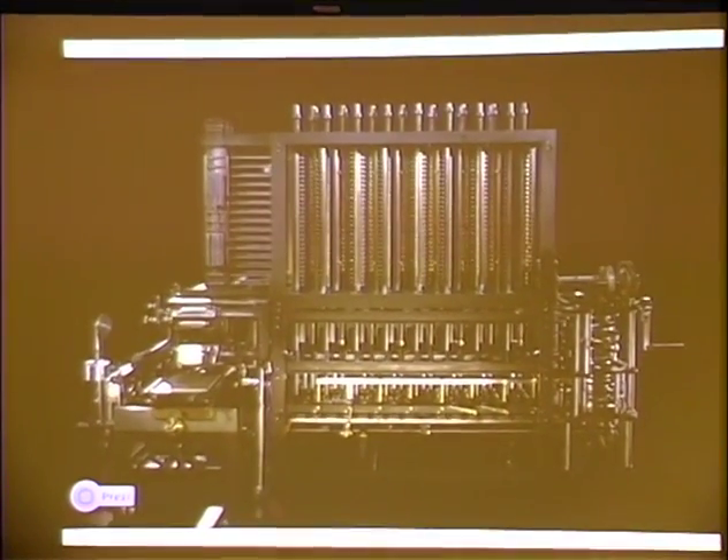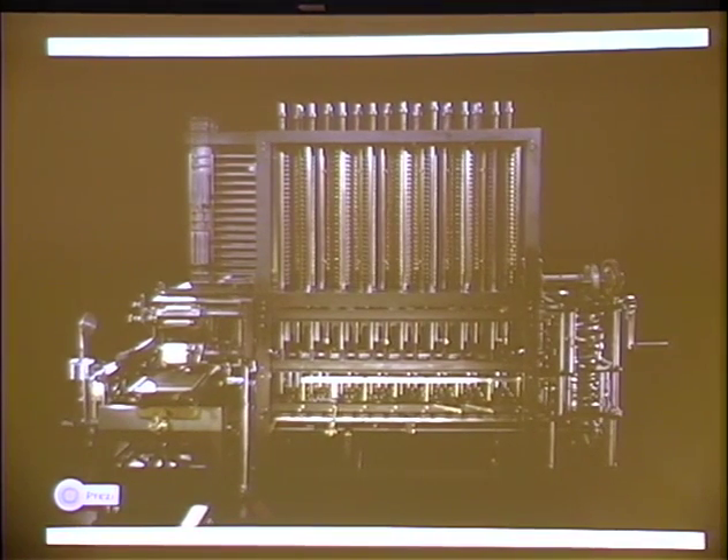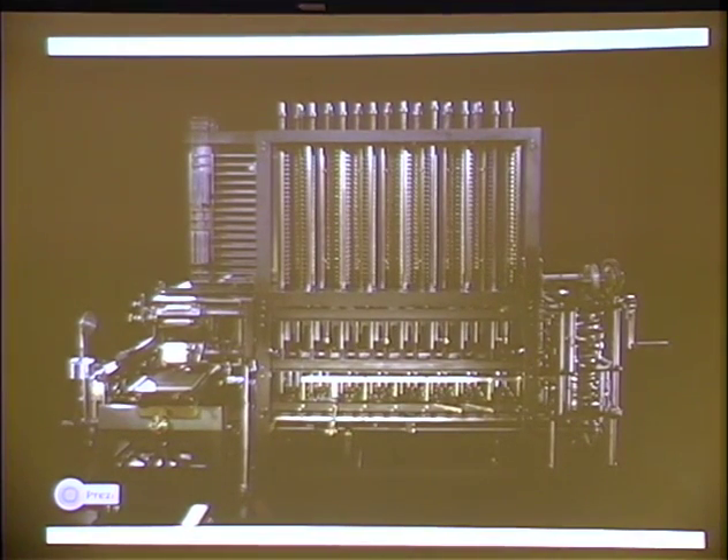But this is really one of the first computers. It was not built in its own time, but Charles Babbage puts together this notion of a computing device. It's a beautiful machine. We got to see it at the London Museum. Unfortunately, it's covered with glass and it's not running, but it's really elegant.